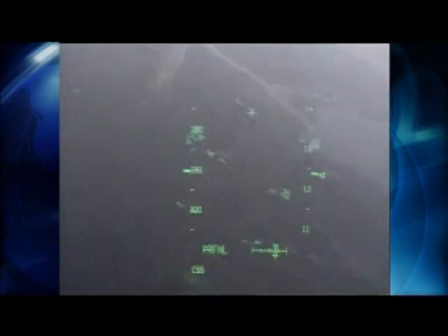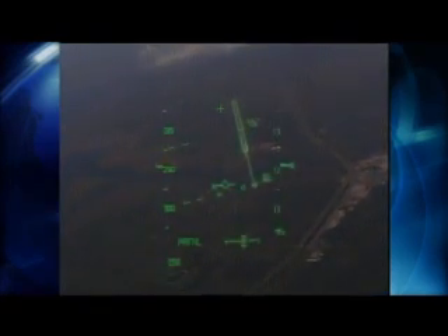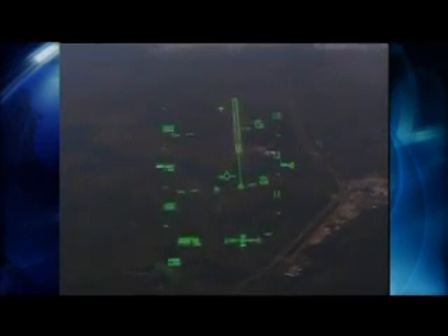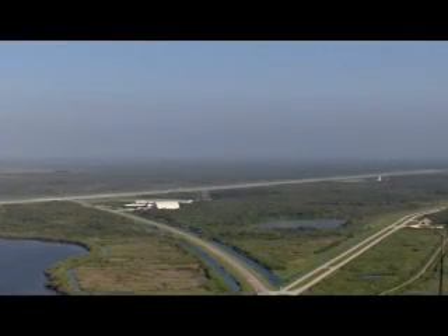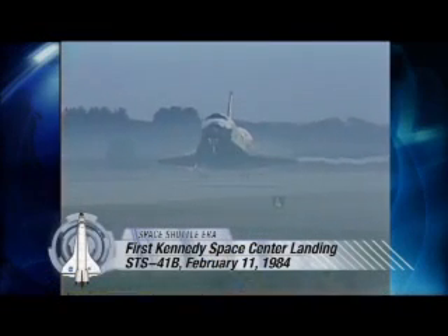To a space shuttle commander returning with a crew from orbit, the sight is unmistakable: three miles of straight, smooth concrete running northwest to southeast on the swampy shores of a triangular island on Florida's Atlantic coast. It's NASA's Shuttle Landing Facility, a welcoming expanse that marked the finish line for space shuttle missions beginning in 1984.